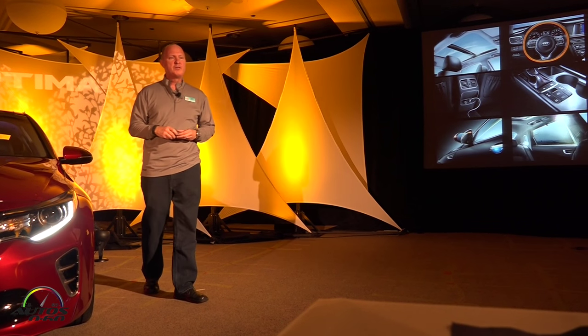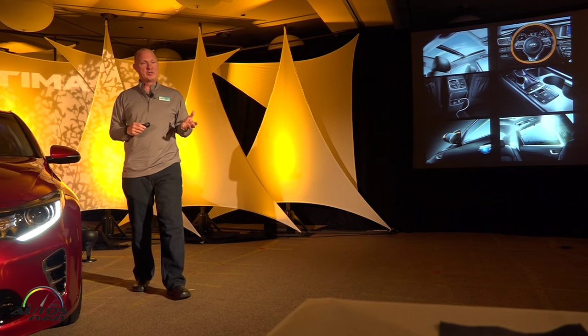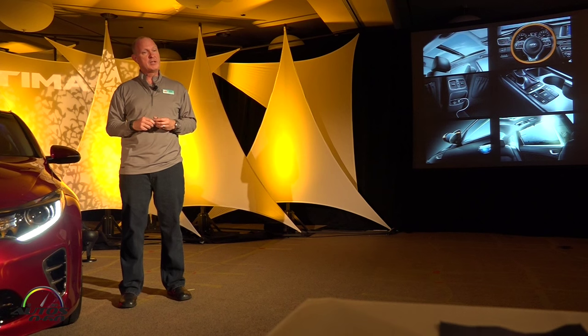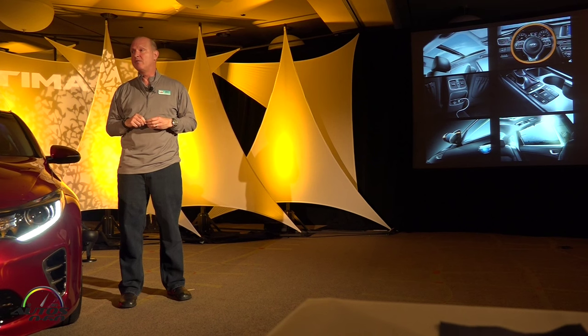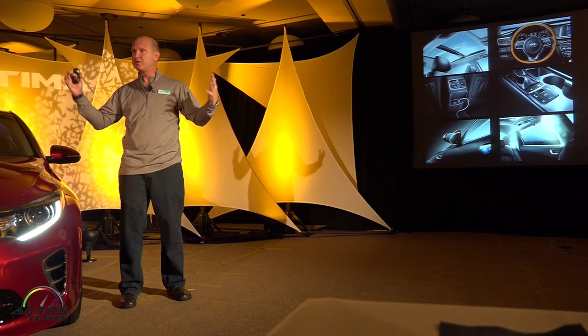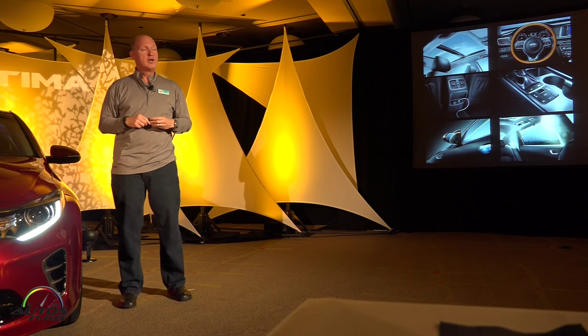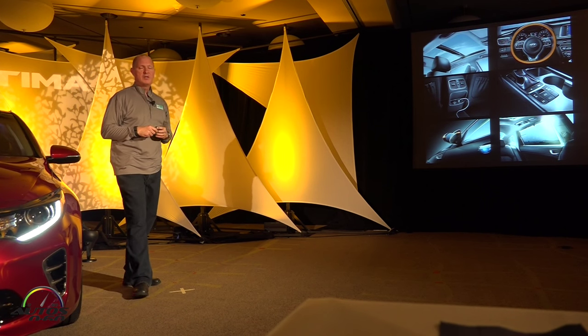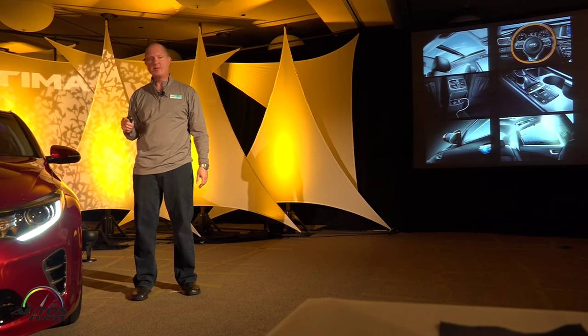We've been a pioneer in adding new features to the midsize sedan category. Panoramic roof, heated steering wheel, electric parking brake — that's new for us this year — heated power folding mirrors, and rear passenger sunshades on the side windows so little passengers in the rear won't have the sun beaming down on them. Also a first for us is a rear passenger USB port, so passengers in the rear can keep their phones charged up.